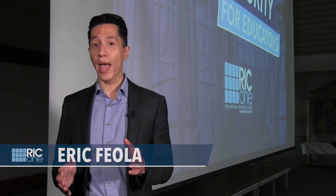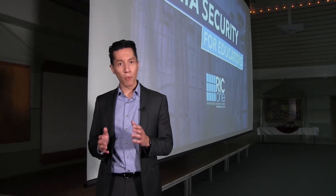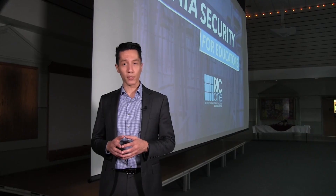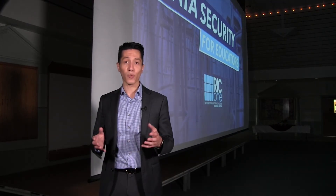We hope you found this video informative. And while there is no guarantee that we can stop cyber attacks from happening, by increasing our awareness and implementing simple procedures, our digital identities and the digital identities of our students are much more safe. For more on data security and privacy best practices, consult your local regional information center or your school district's technology leadership team.